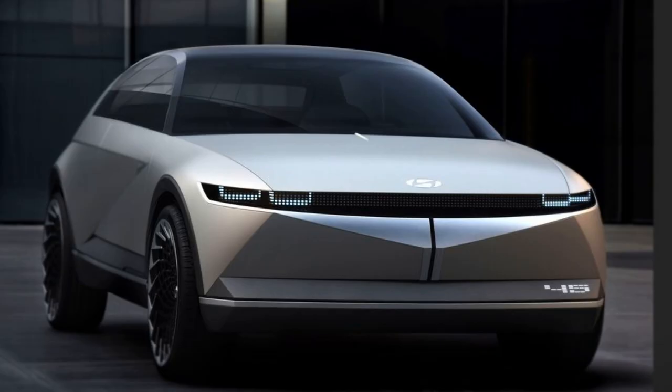Even if the 45 concept's technology doesn't reach production, we're impressed by the car's futuristic good looks. If you'd like to see the concept car in person and happen to be in Germany during September, the Frankfurt Auto Show will be open to the public from Saturday, September 14th through Saturday, September 22nd.